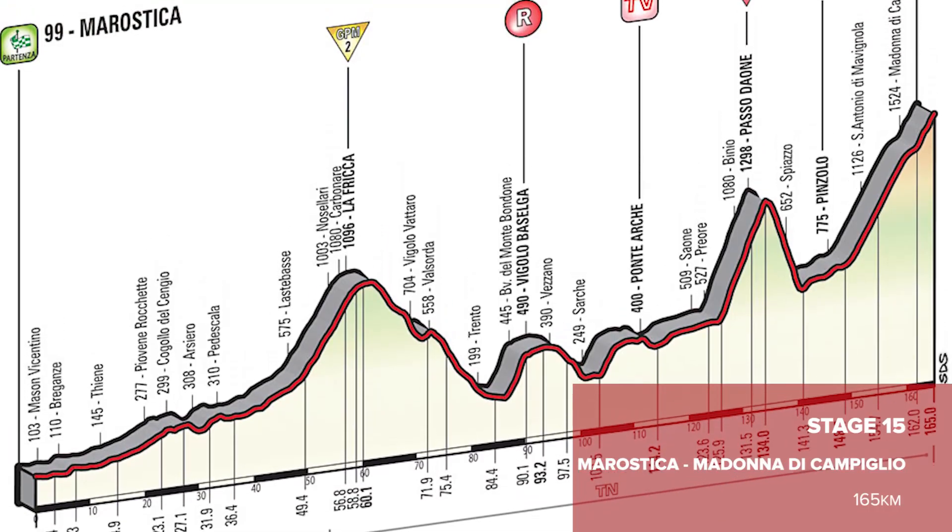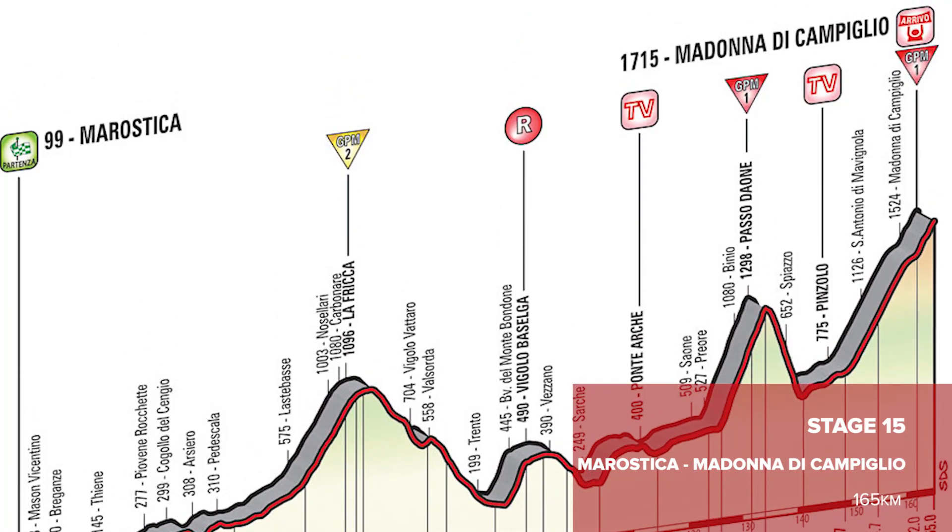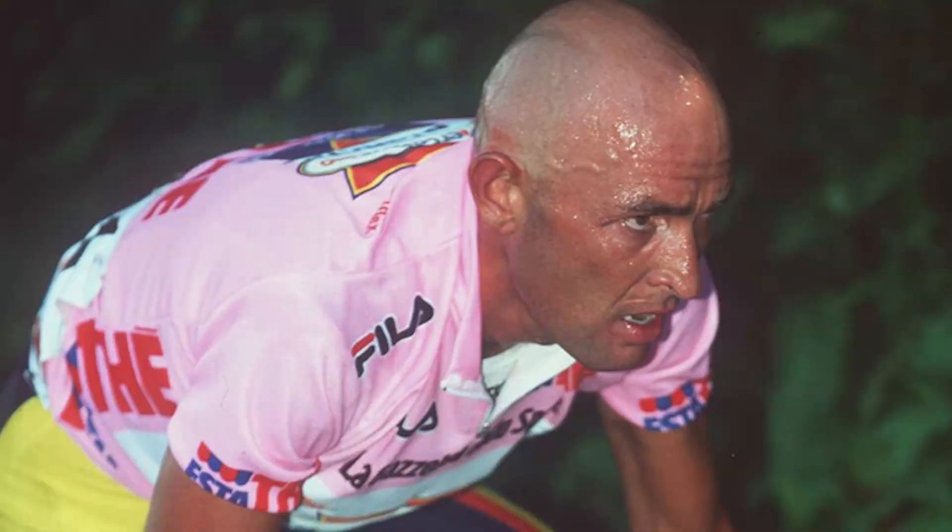Stage 15, just after, finishes at the summit of the Madonna di Campiglio. The previous winners there include Roberto Heras and Marco Pantani, so a slightly dubious history there. It's actually the place where Marco Pantani got thrown off the race while wearing the pink jersey, back in 1999.